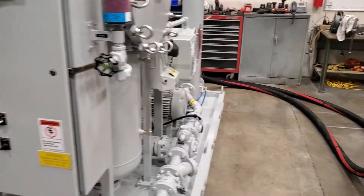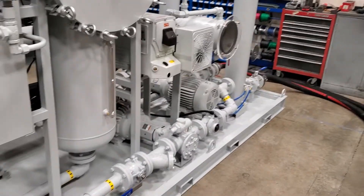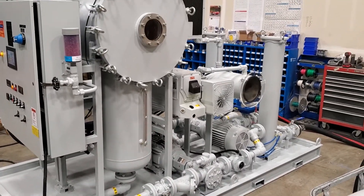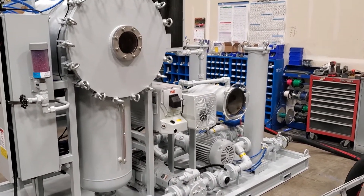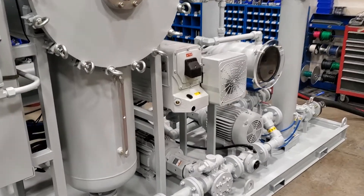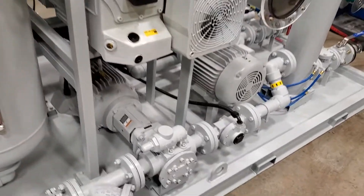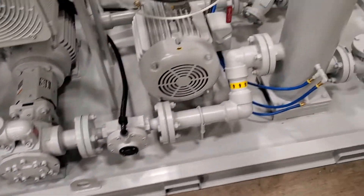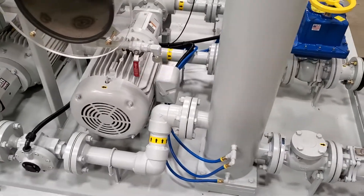This system is built completely out of stainless steel. It has a fairly sizable and powerful vacuum pump, rotary gear pumps with integral relief, and TEFC motors.